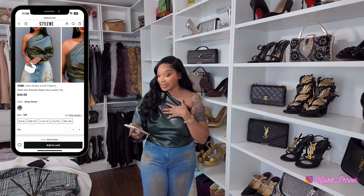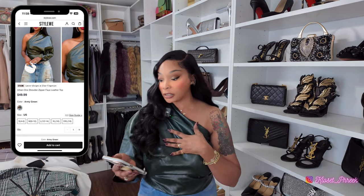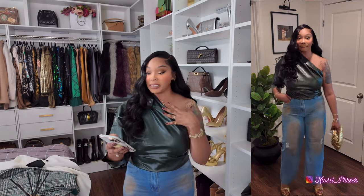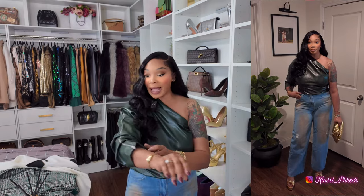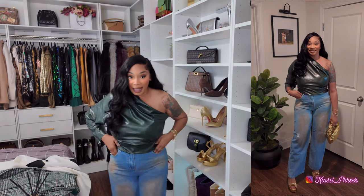First, let's talk about what I have on right now. This top is the Urban One Shoulder Zipper Faux Leather Top in army green. I picked this up in a size L, which is a 12 to 14 — I am a little busty so I do upsize on my shirts. This top is made out of 45% cotton and 55% faux leather, which I love. It does have a little stretch to it, which I love. The army green color is great for the fall season and it does have silver zipper detailing — it also zips up on the side.